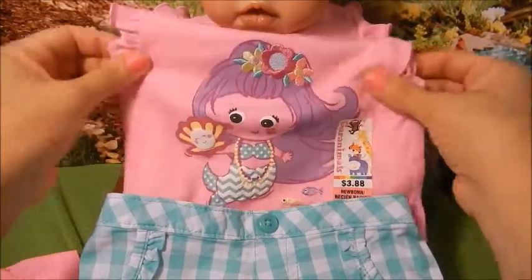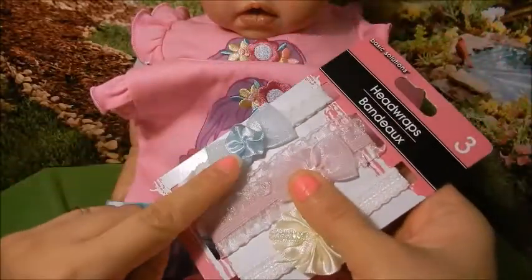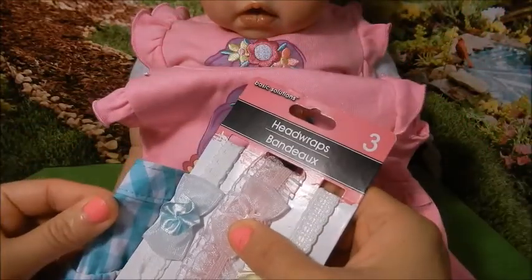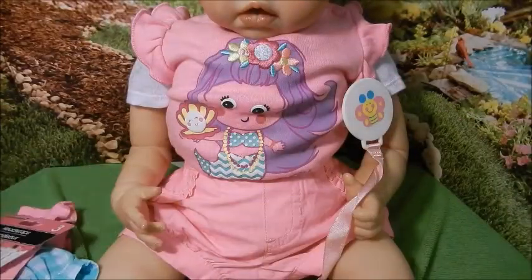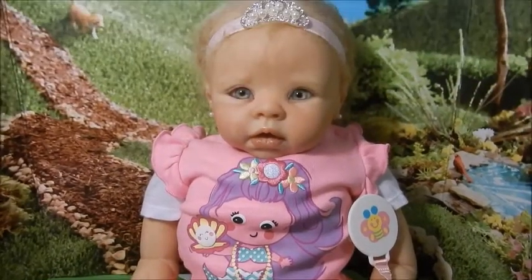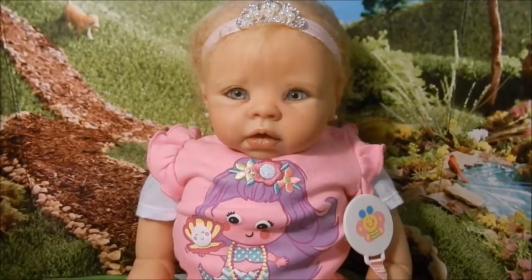So the winner is going to get one, two, three, four items. And look, the little green one here matches this, so cute. So I'm going to put all the rules in the description, and I'll even have a question that will be your entry that you answer just for fun. So thank you all so much for watching and good luck.